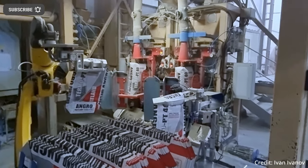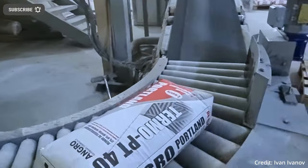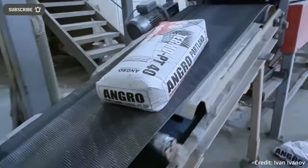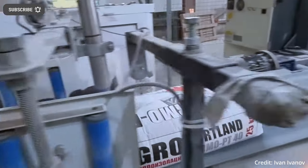Amazon's engineers, roboticists, computer programmers, and others are working to develop solutions to automate basic functions of their warehouses, such as the way things are moved, handled, sorted, identified, and stored.